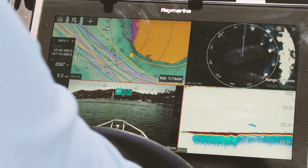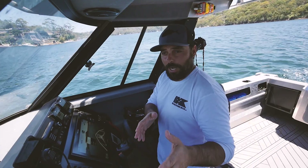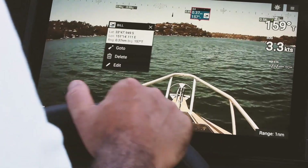Being able to pinpoint your marks when you're offshore and know where your boat is in comparison to your marks is really cool. It's all there — you can see it in real time, which is pretty awesome.